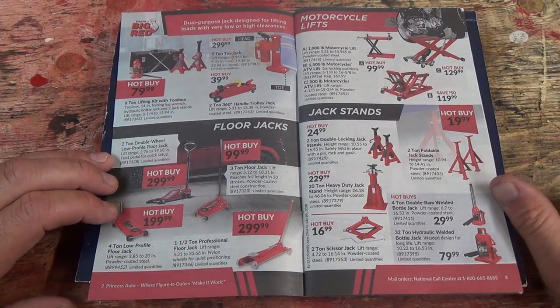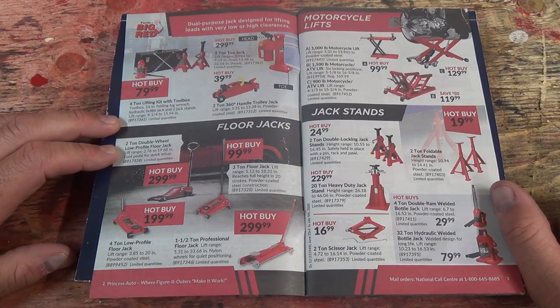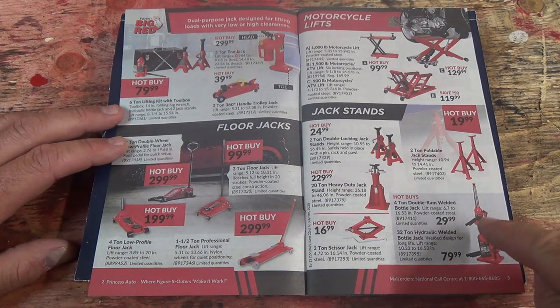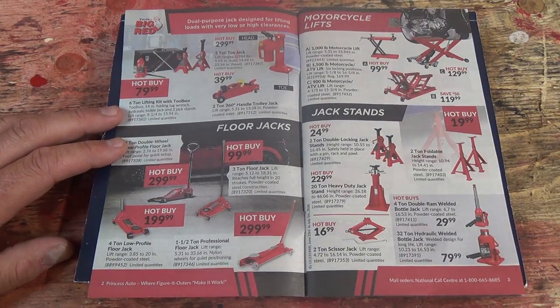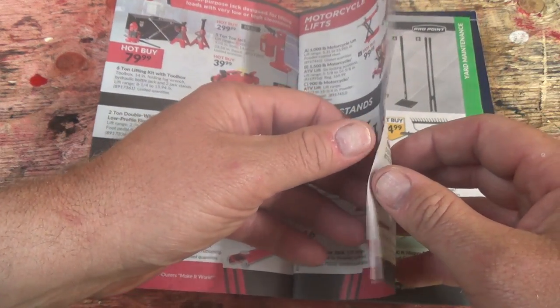There is a lot of red on this page because it's called Big Red. I wonder if that's a new brand they picked up — I bet it is. This looks like a lot of lifts, jack stands, and there's a two-stage double-ram welded bottle jack. Lift range 6.7 inch to 16.53 inch — that's pretty cool. I haven't seen that brand there before.